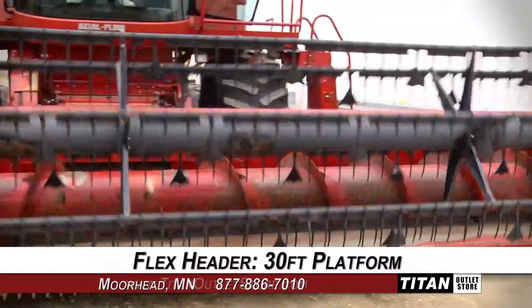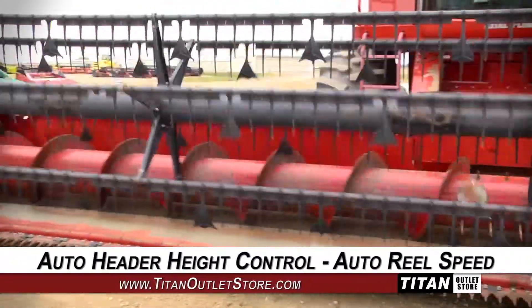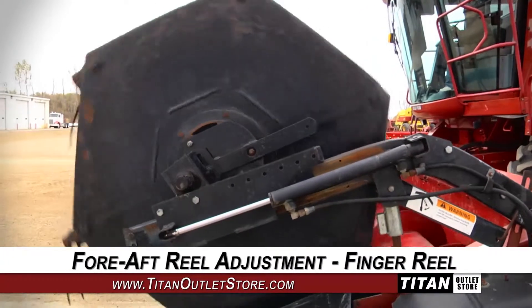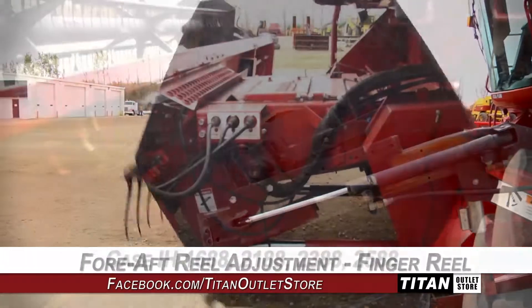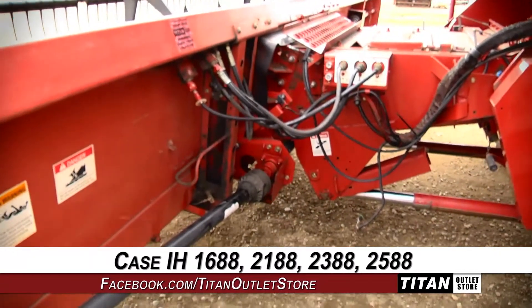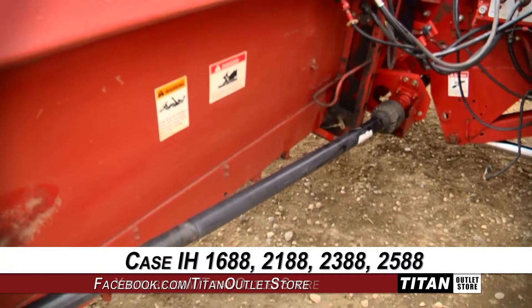This flex header features a 30-foot platform and is equipped with automatic header height control and auto reel speed, along with full aft reel adjustment and finger reel. This 1020 is compatible with Case IH-1688, 2188, 2388, and 2588 combines.